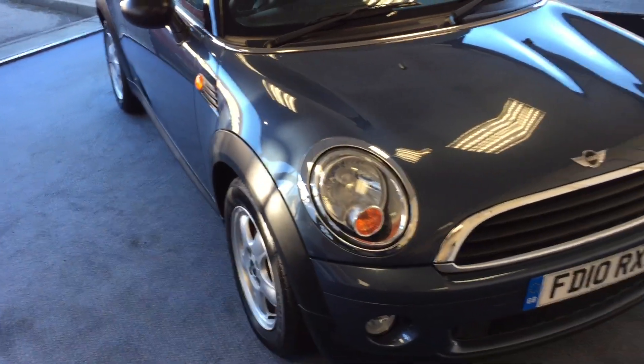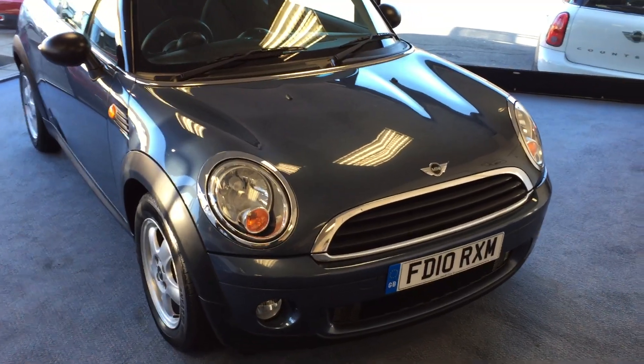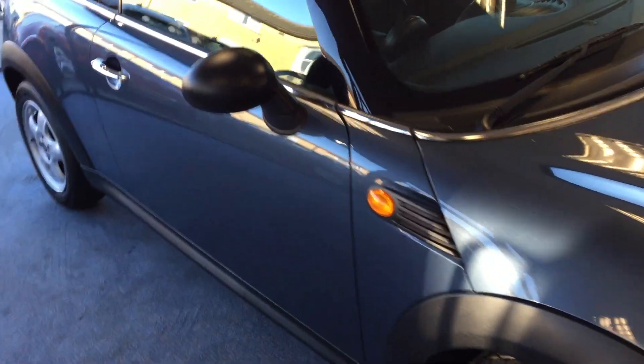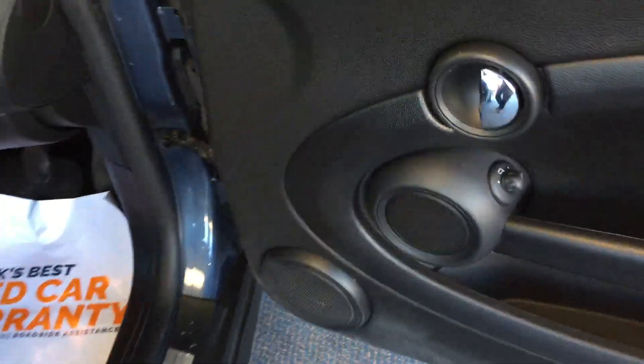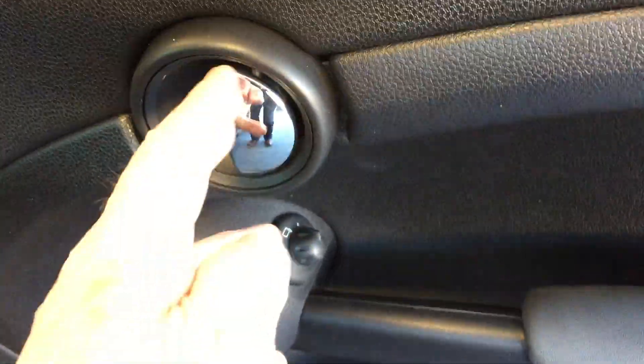We've also got both keys with this car as well. So that's the outside — let's have a look on the inside, shall we. We'll start by just popping open the driver's door and check out the door card, because usually if they're in good condition, the rest of the car is as well. And it is absolutely beautiful.